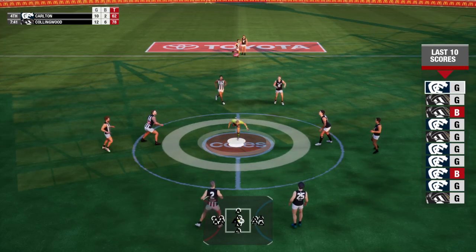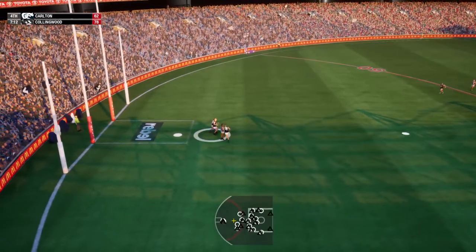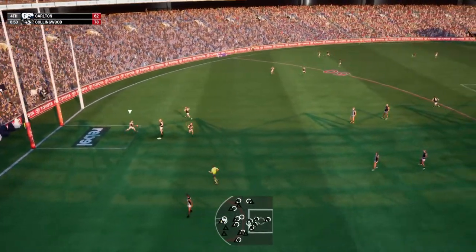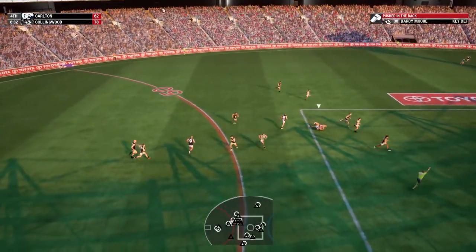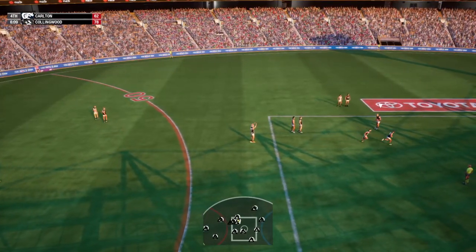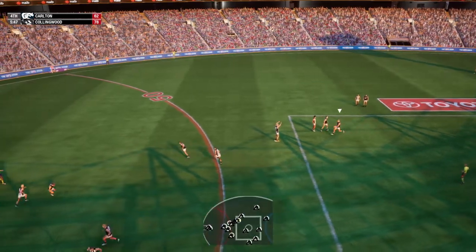Centre bounce. Hammerson wins possession. Great grab. Decides to kick. Cripps — not getting much of it guys. Well, he hasn't. A bit too hard with the push and it's a free kick. He looks like he needs a spell.